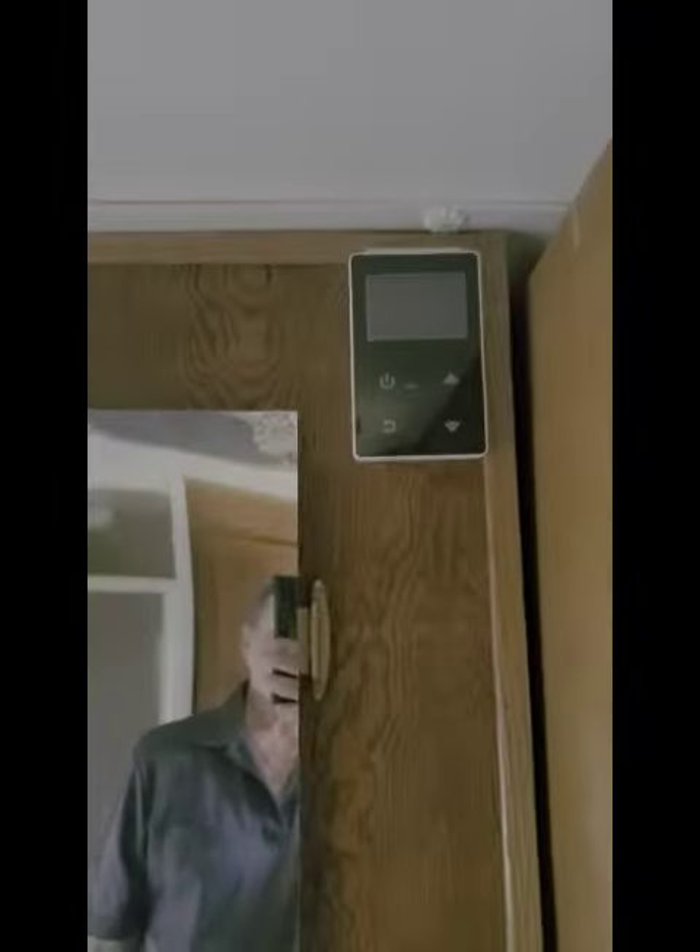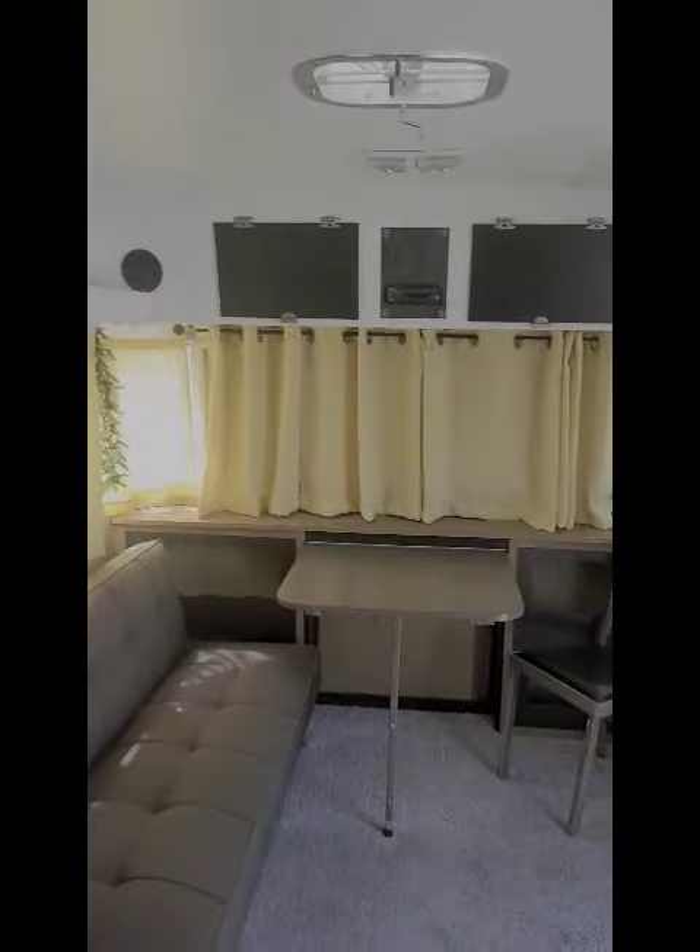Huge bathtub — you could really stretch out in that thing. Shower, again lots of countertop and lots of storage. This has an instant hot water heater; all of the tanks have been removed. This is now a park model.